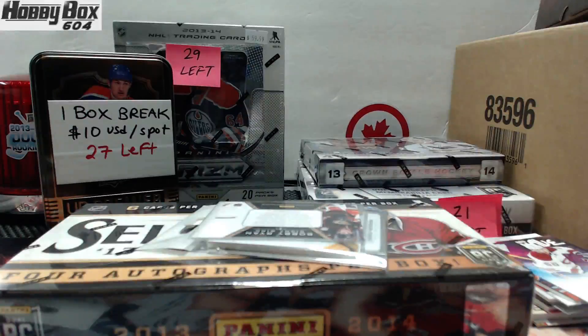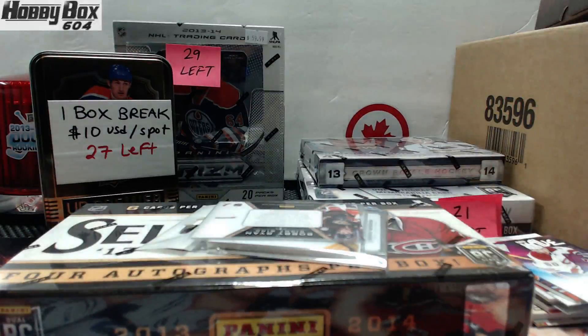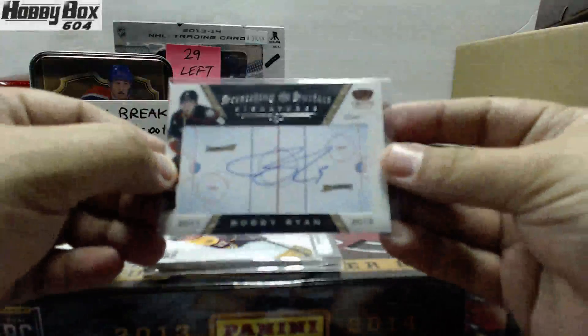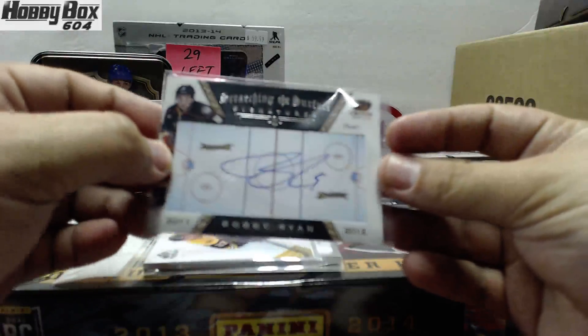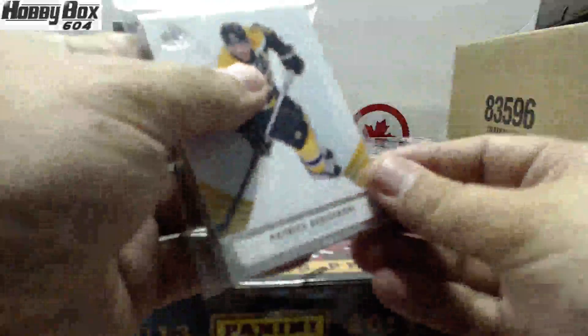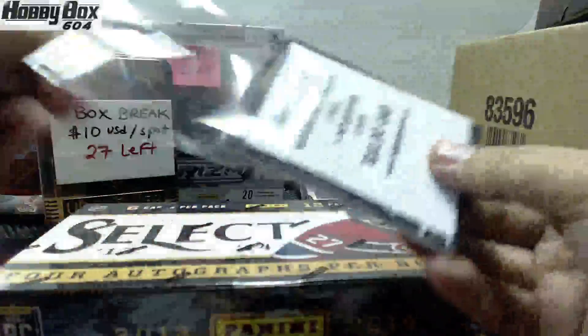Here we go, Highbox 604 back with another group rate. This is group rate number 418. A box of select promos — this Bobby Ryan autograph is going to go to one person in the room, as well as this mystery pack of ours, Series 3 Hobby Box.